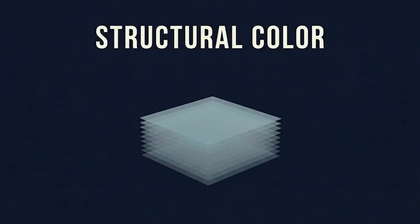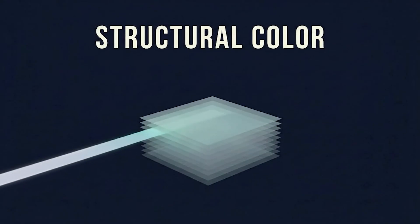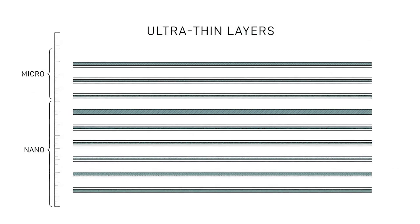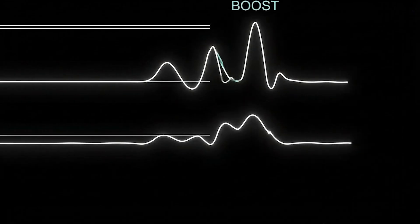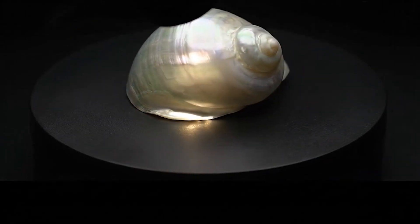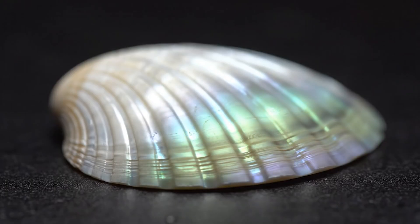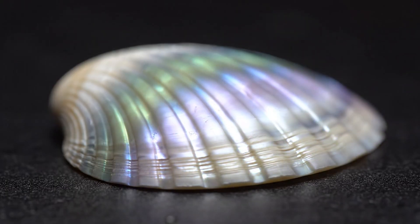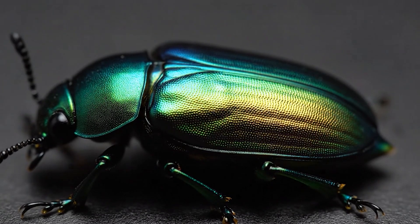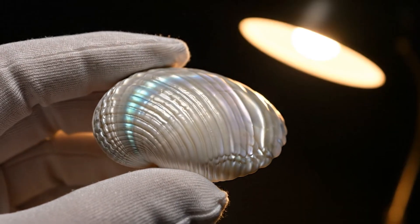Color in nature is not always chemistry — sometimes color is physics. That's where structural color comes in. Structural color isn't pigment like ink; it's microscopic geometry, ultra-thin layers, and repeating patterns at the micro and nano scale. When light hits those structures, it interferes with itself, boosting some wavelengths and canceling others. The result can be iridescence — colors that shift as the viewing angle changes. You've seen it in mother of pearl, on beetle wings. Tilt a seashell under a lamp, and the color seems to slide across the surface, even though there's no dye anywhere.